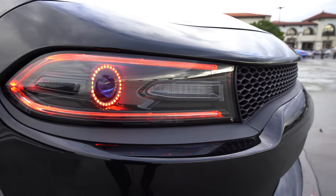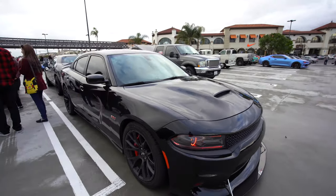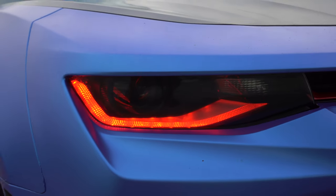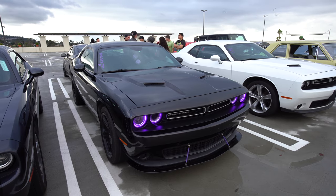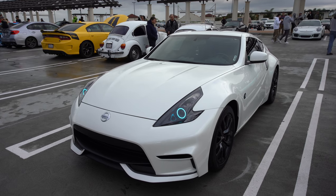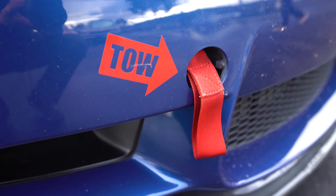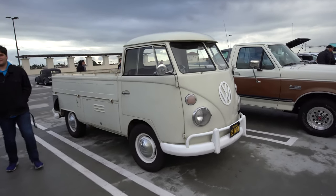Check out the red LED lights in this thing. No red LED — from red LED to purple LED. Yeah, this is pretty cool. Volkswagen pickup truck.